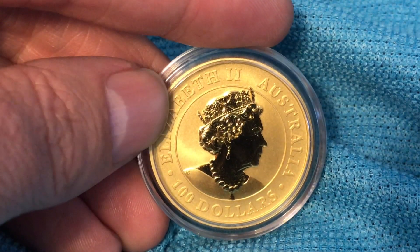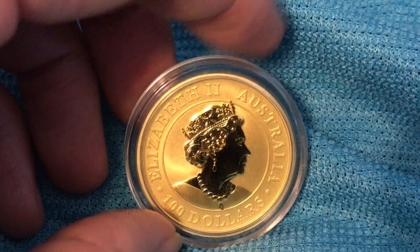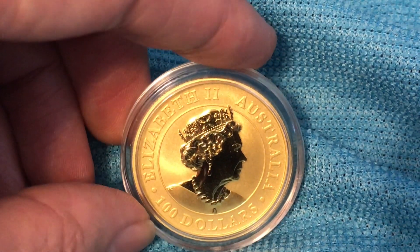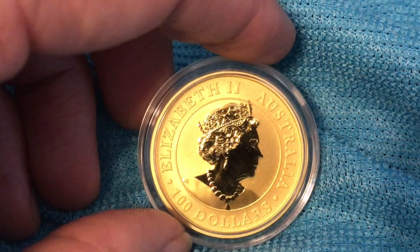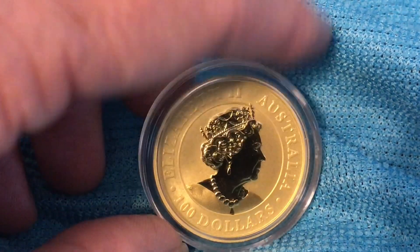I think gold is that ultimate hedge, and this provides an opportunity to acquire gold. It's quite fascinating especially considering the Perth Mint and its history, because this particular coin — just like the Super Pit coin I showed before — has something very special about it in terms of history, especially in terms of Western Australia.